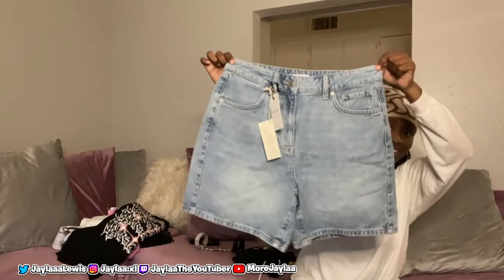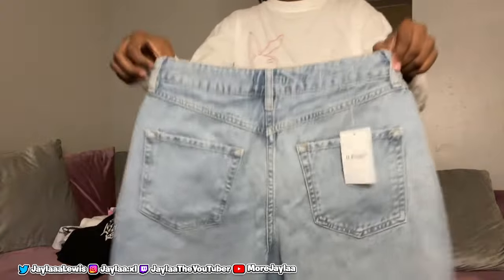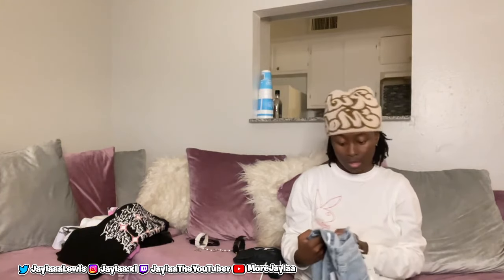Next I got some jean shorts — you can't go wrong with jean shorts. These are from Forever 21. It's another pair I'm going to be wearing, so y'all will see me in jean shorts twice on the trip. It's not the same shorts — I have another pair with my girl and I'm going to be wearing hers too. So you'll see me in jean shorts twice but I promise it will not be the same pair. These are a size 27.